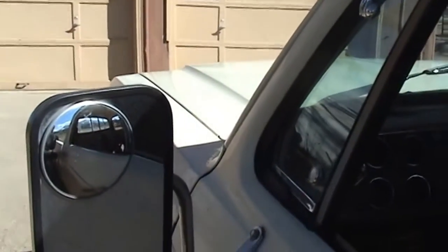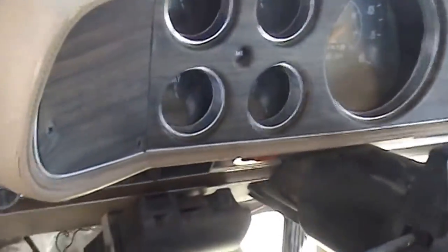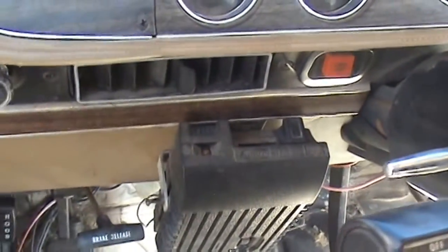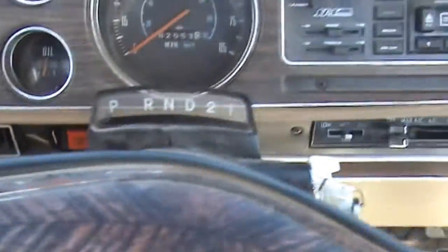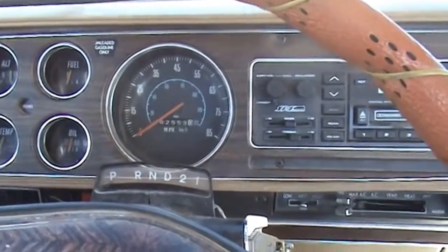It's got the nice bigger mirrors for pulling, and it's got the trailer brake control. Let's slide in here and rev her up.